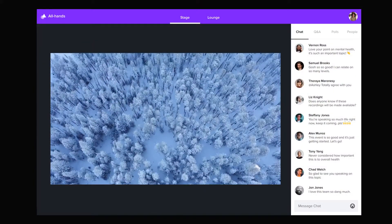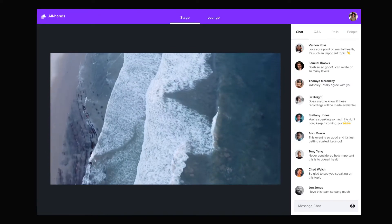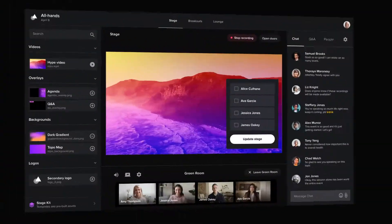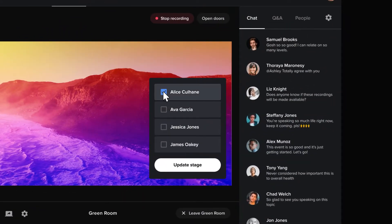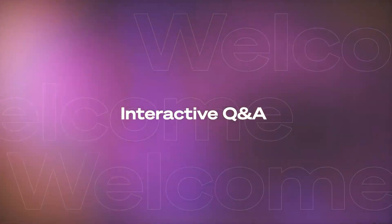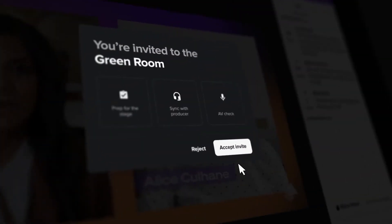Start your event with some hype music, leading into a warm greeting with your CEO. Seamlessly transition from pre-recorded to live content for guest speakers, fireside chats, and panel discussions. Allow employees to upvote questions so the most burning topics are addressed first.